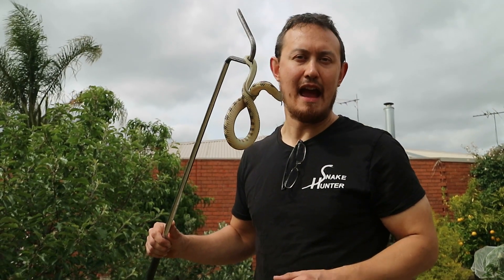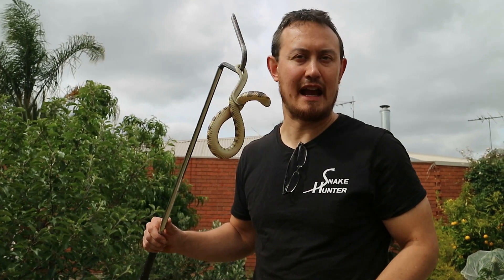The most common snake that bites dogs in Melbourne is the Eastern Tiger Snake. Make sure you check out my other videos about canine snake avoidance to keep your dogs safe from snakes.